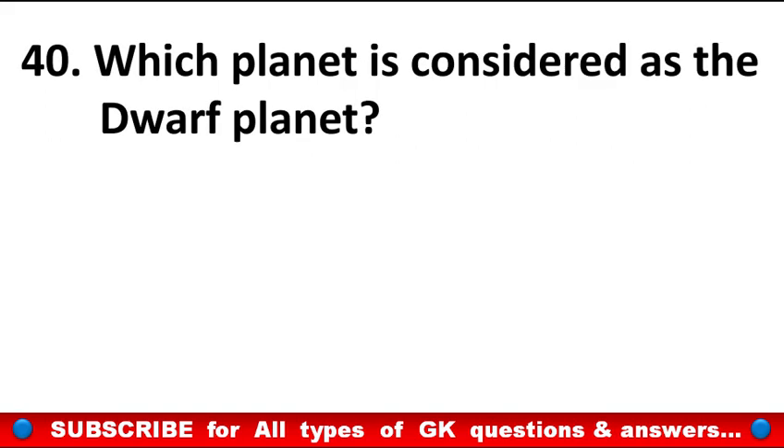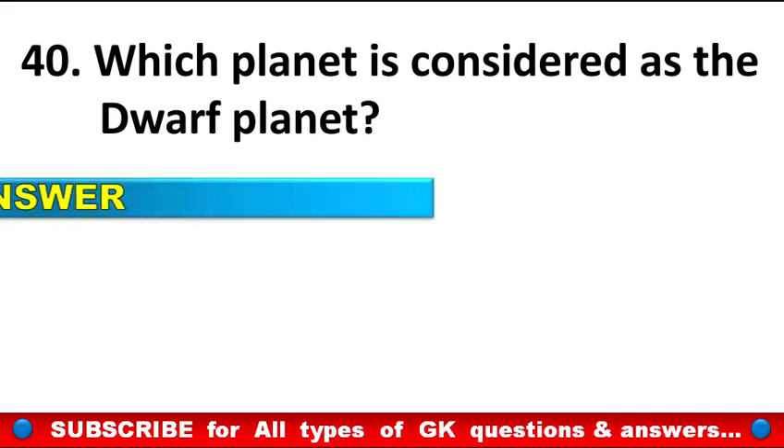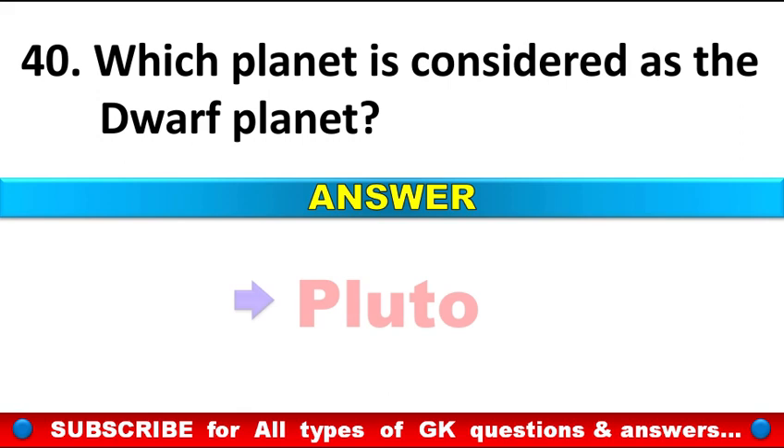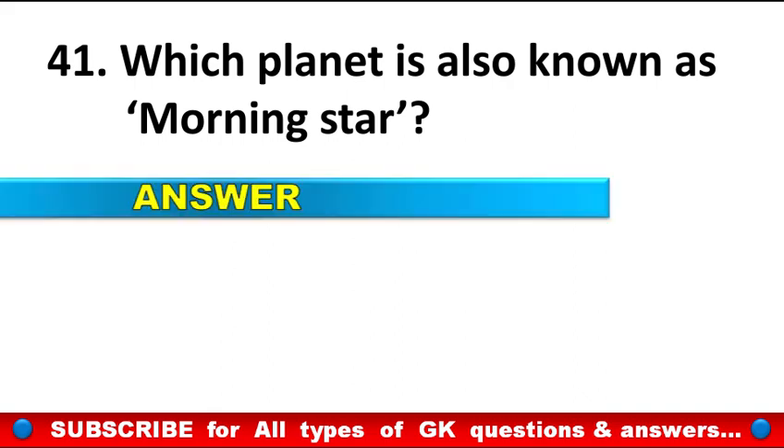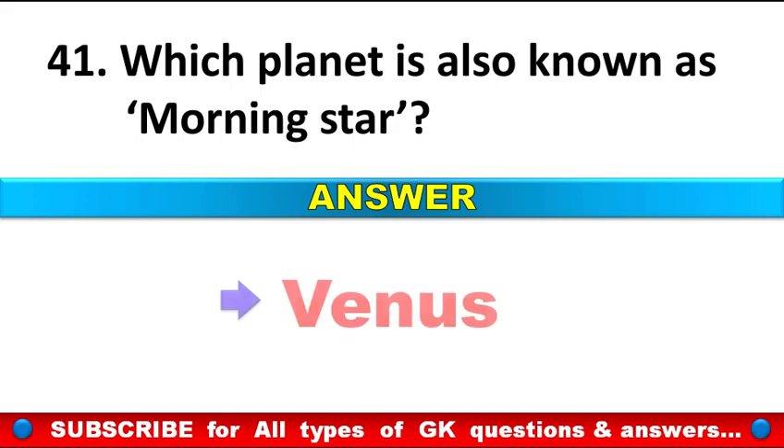Which planet is considered as the dwarf planet? Answer: Pluto. Which planet is also known as the morning star? Answer: Venus.